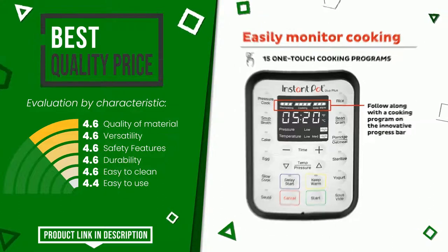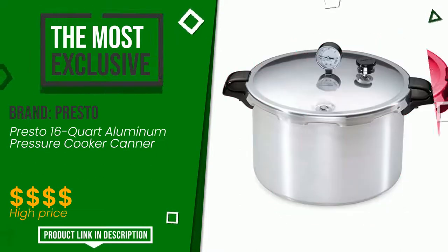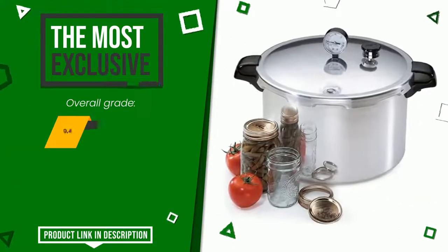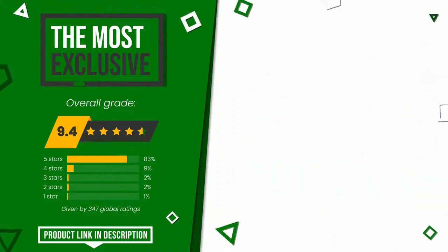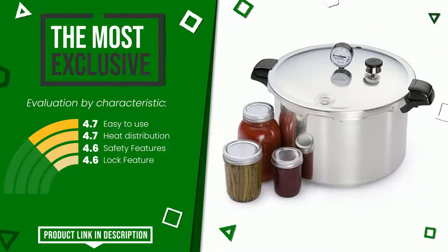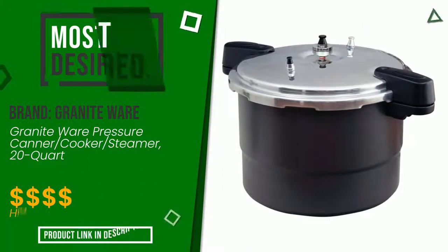Presto made a product to which we gave a grade of 9.4 out of a total of 10 points. It is the most exclusive of this selection. It is highly valued for these characteristics: easy to use, heat distribution, safety features, lock feature. The price of this item along with more information can be found through the link at the bottom of the video description.